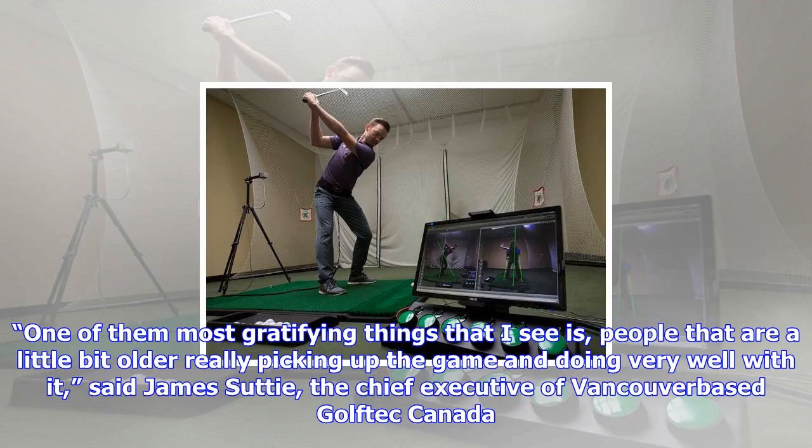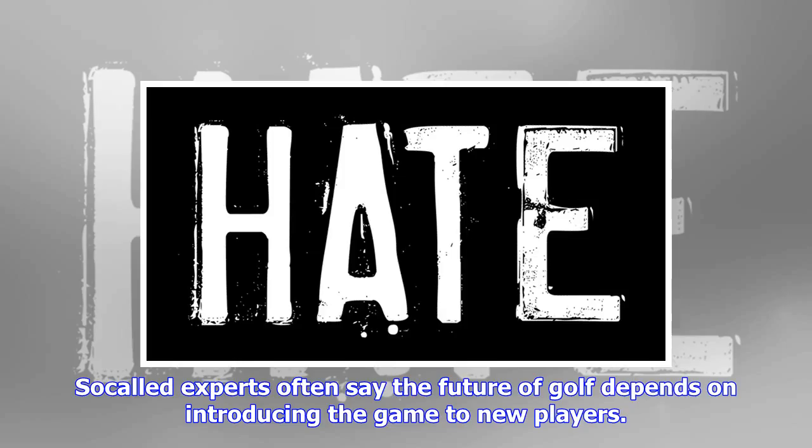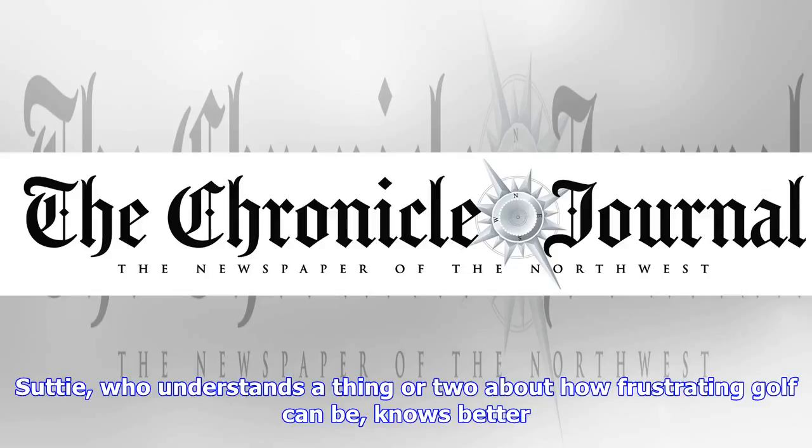Welcome to the world many observers see as the future of golf instruction — warm, dry and open for business 12 months a year, with specially trained experts who know how to turn raw numbers into better ball striking. Winter may be coming, but long-suffering hackers can take heart: hope springs eternal.